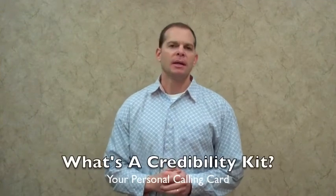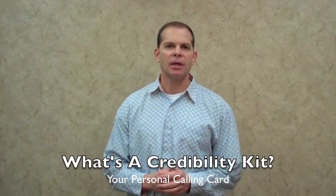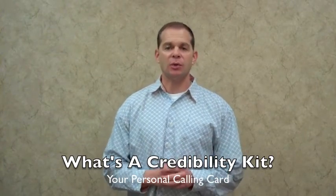What's a credibility kit? Well, this is your calling card. When you're talking to private lenders, debt investors, equity investors, or hedge funds that are going to want to invest with you and your business buying self-storage facilities, you want to give them a reason to do so and tell your story.